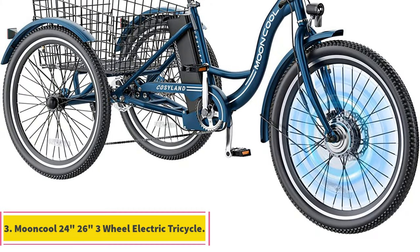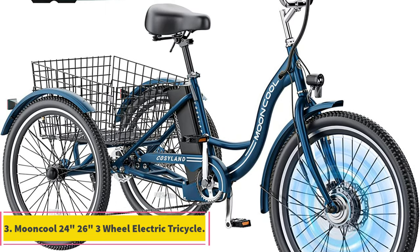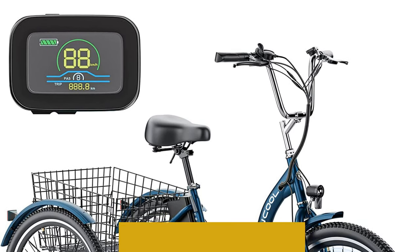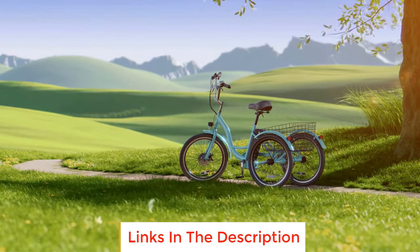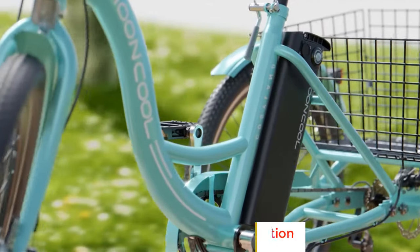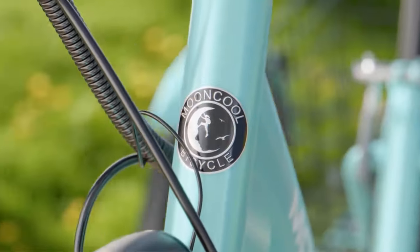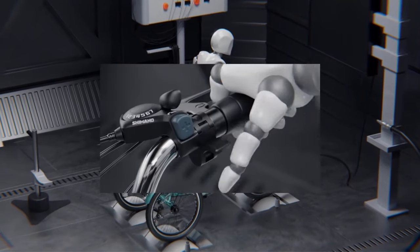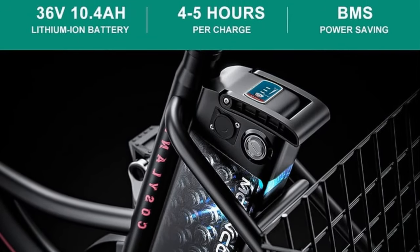Number three: the Mooncool 24/26 three-wheel electric tricycle is a versatile adult motorized electric trike designed to cater to various cycling needs. Whether you prefer electric assistance, traditional tricycle mode, or a combination of both, this trike has you covered. The LCD display button allows you to easily choose the electric assist level that suits your requirements for a customizable riding experience.